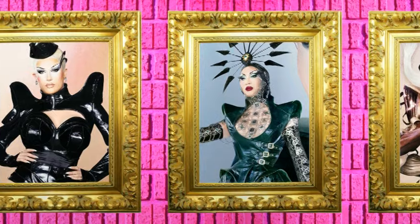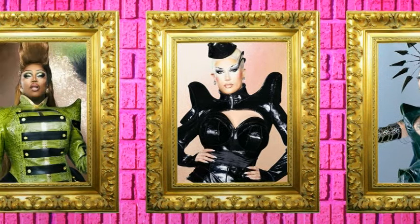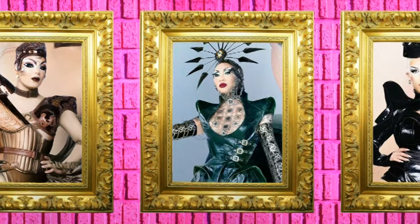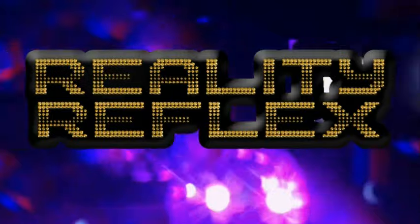That was my RuPaul's Drag Race Season 16 Top 3 Fashion Recap Review. Make sure that you like and subscribe so you can get all of the RuPaul's Drag Race and reality TV content. This is Reality Reflex.